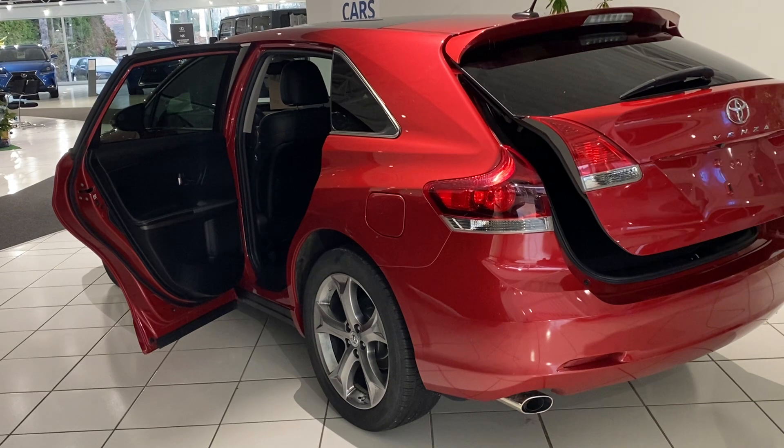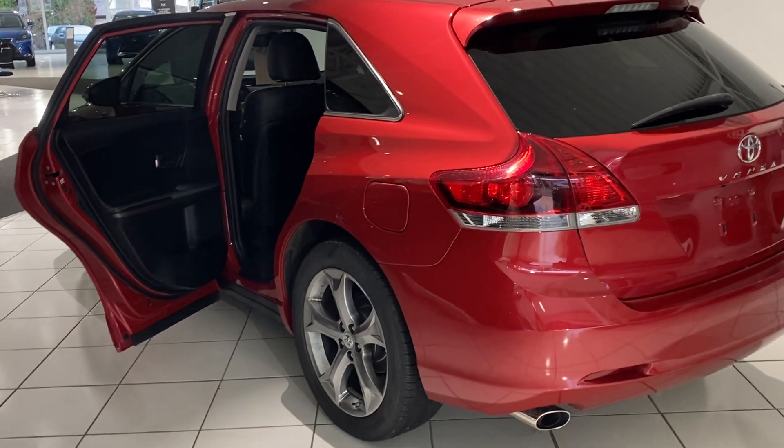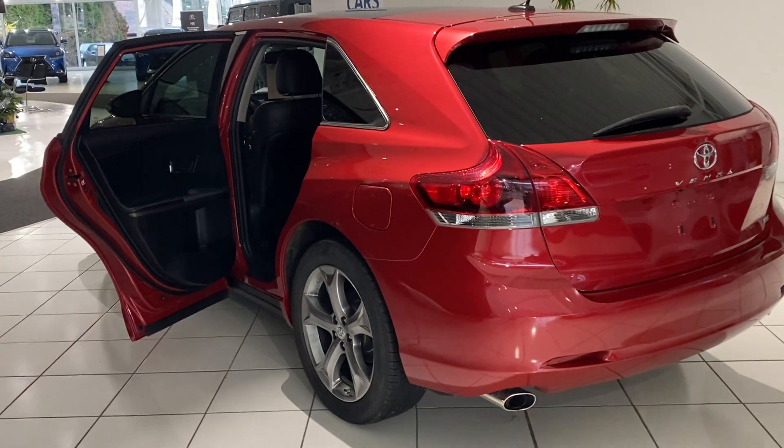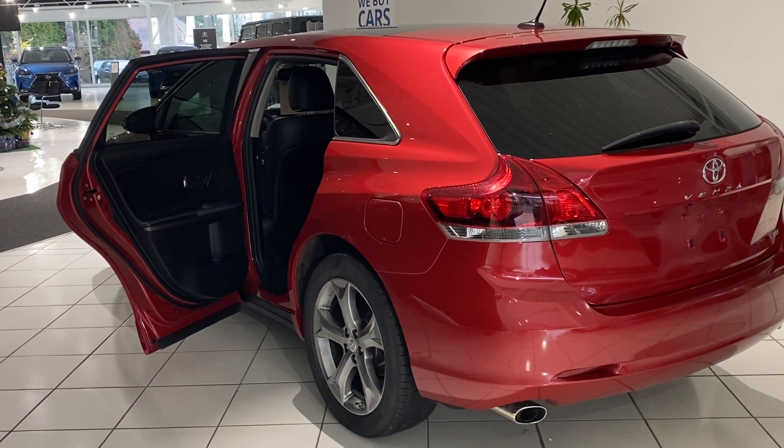So there you have it — a very quick overview of this Toyota Venza. Really beautiful vehicle, striking color, great price. If this is a vehicle that may be of interest to you and your family, please contact us through our website, social media, or give us a call and we can send you more information. Thank you.